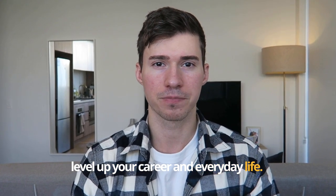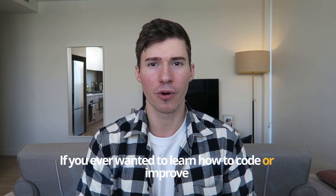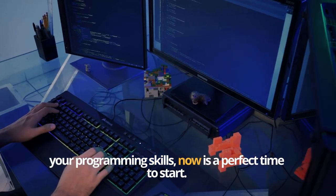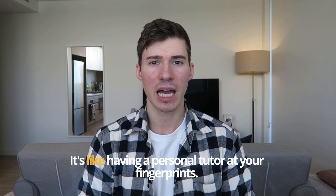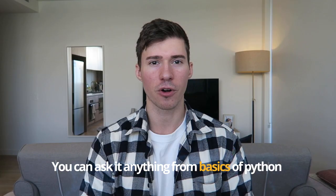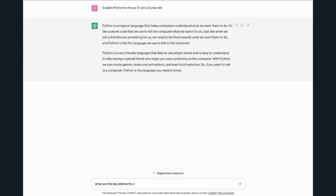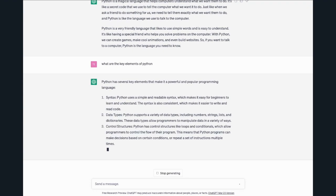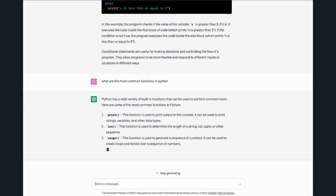If you ever wanted to learn how to code or improve your programming skills, now is a perfect time to start because ChatGPT has got your back. It's like having a personal tutor at your fingertips. You can ask it anything from the basics of Python to more complex concepts like conditional statements, and it will give you clear explanations with examples. For instance, you can ask 'What is a function in Python?' or 'Can you explain JavaScript in two minutes?' and ChatGPT will give you an answer.